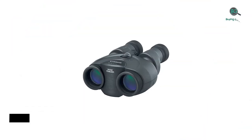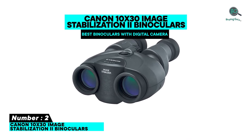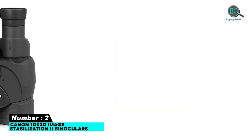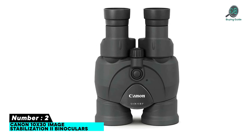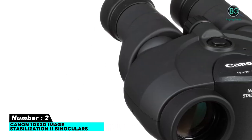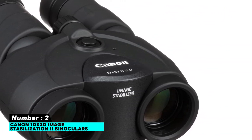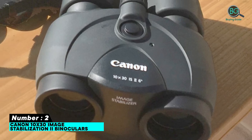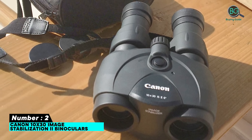Number two: Canon 10x30 image stabilization binoculars. Features: performance and efficiency, gives colorful and bright images, has image stabilization, lightweight and portable, 10x magnification, environmentally friendly, dowlet field flattener for sharp images, improved power efficiency and battery consumption.